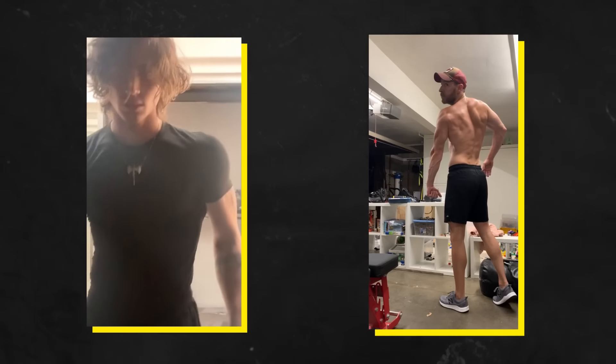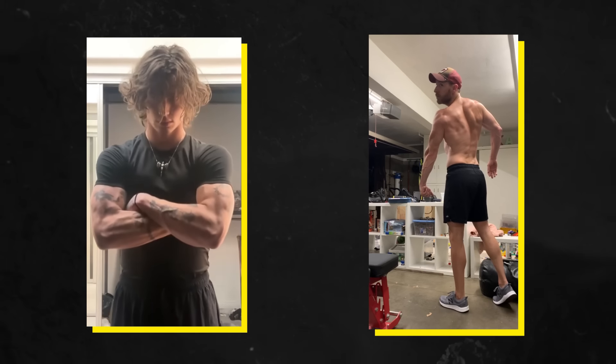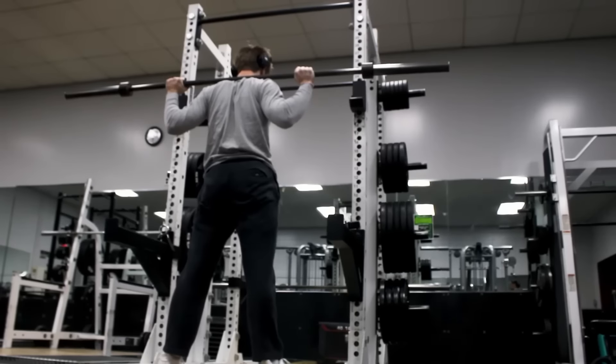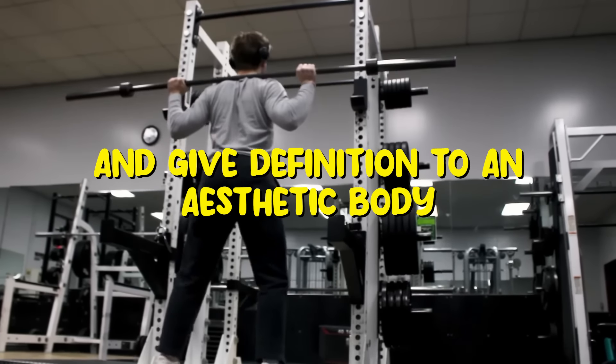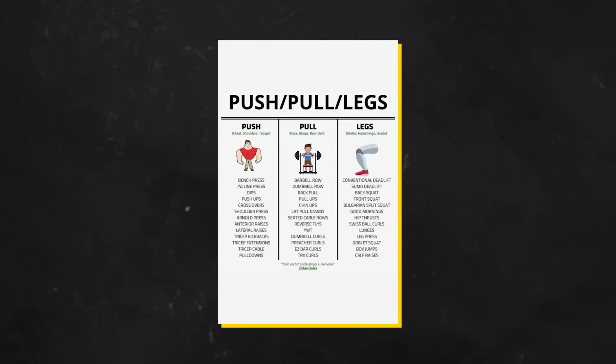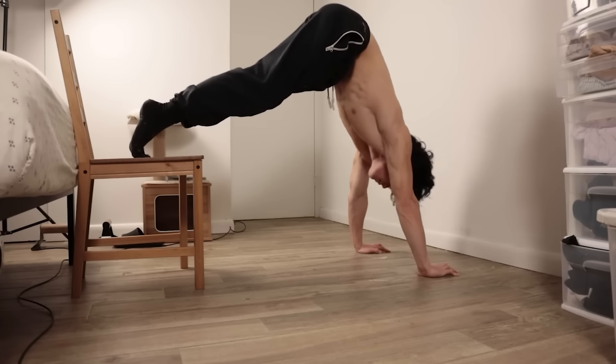Now that you understand the key points that will help you achieve your physique goals, I'll discuss the exercises that you should focus on that target certain muscle groups and give definition to an aesthetic body. You can do the push-pull leg split or follow calisthenics, whichever works best for you.